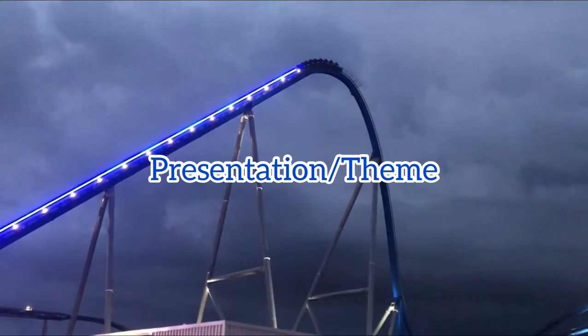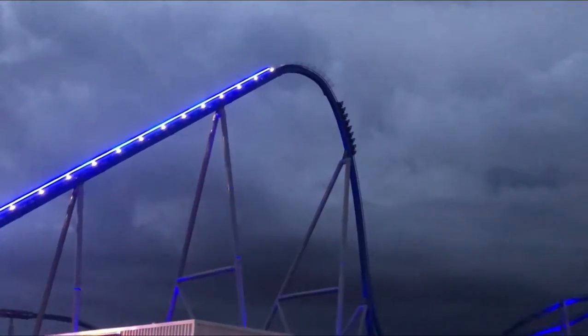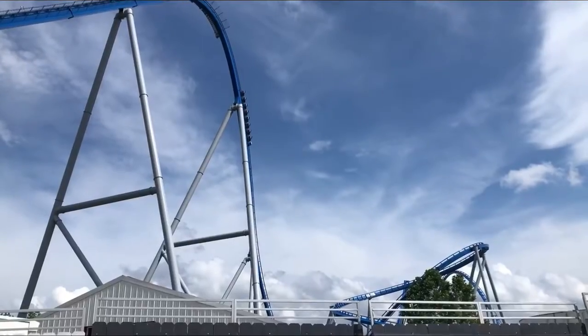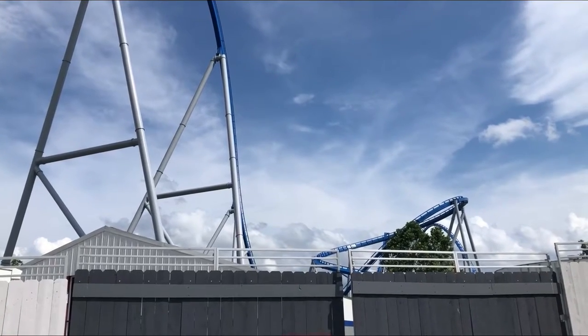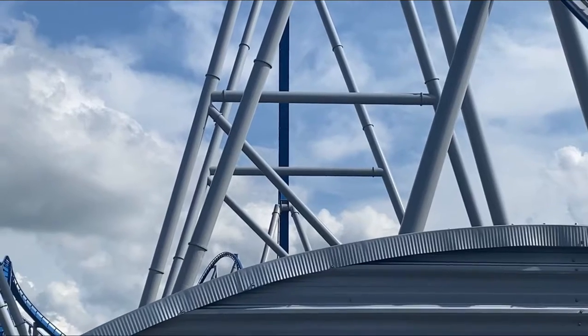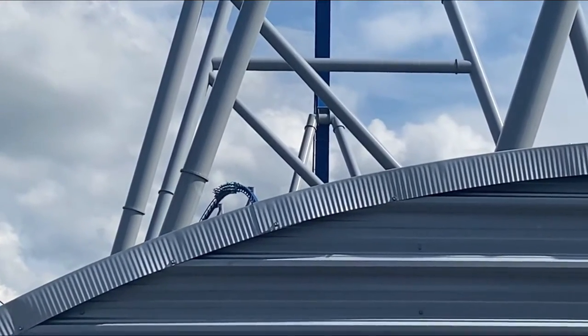Now let's talk about the presentation and theme. I think it looks amazing. You can see it from the parking lot and it actually does look really good. I was super surprised. I love the blue color scheme — that's probably the greatest color scheme on a coaster. It looks beautiful, actually more beautiful than Millennium Force.